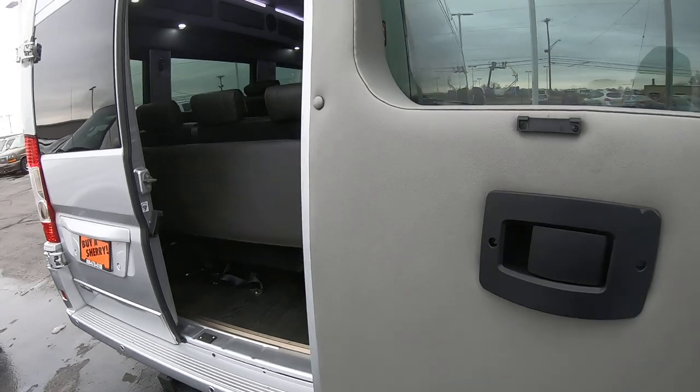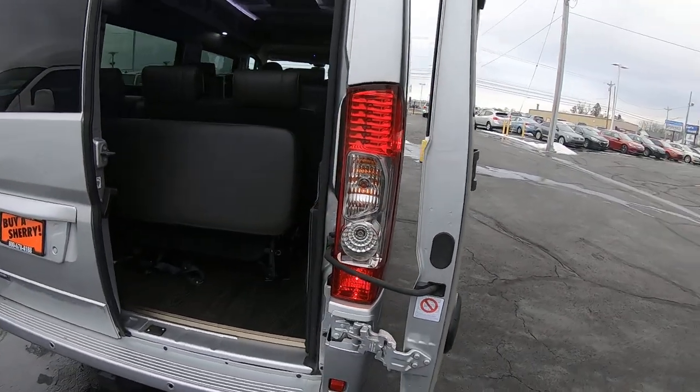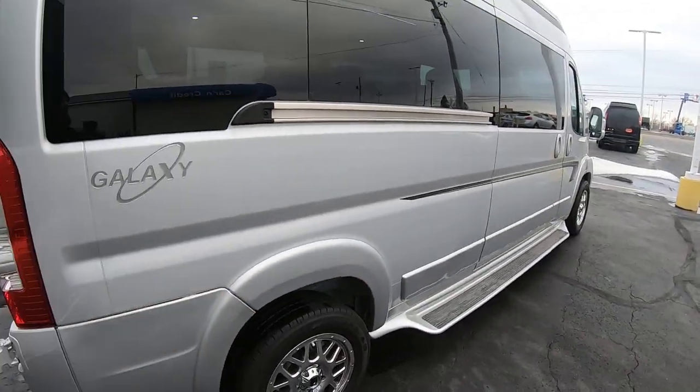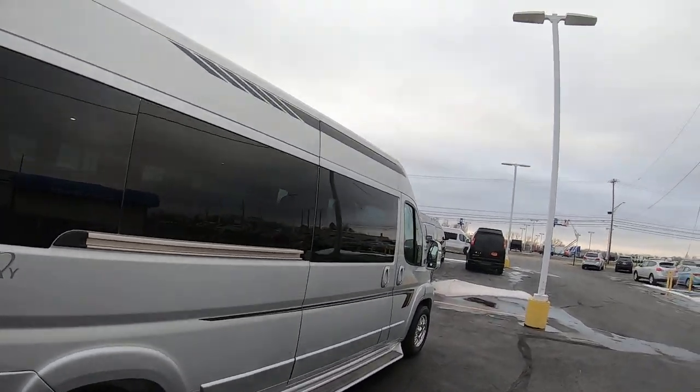These doors do open all the way up onto the sides — you can see there's still quite a bit of space there, so the door isn't going to hit the side of the van. It has nice decals on the bottom and on the top.